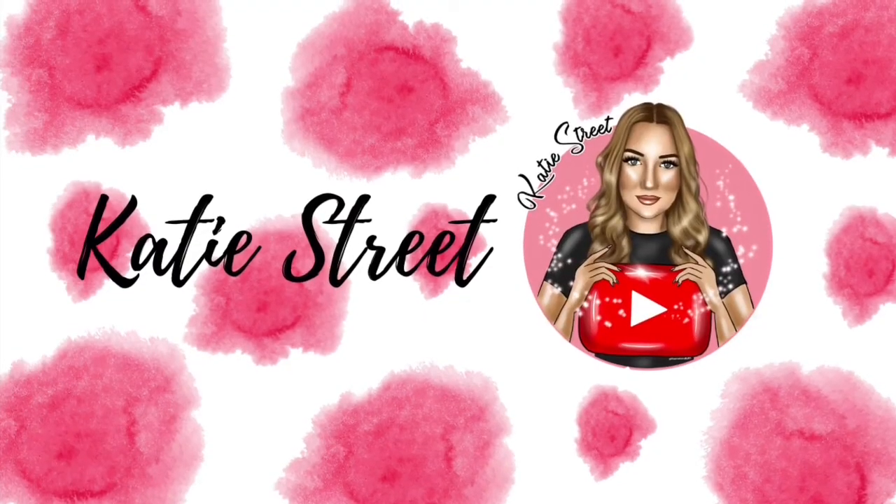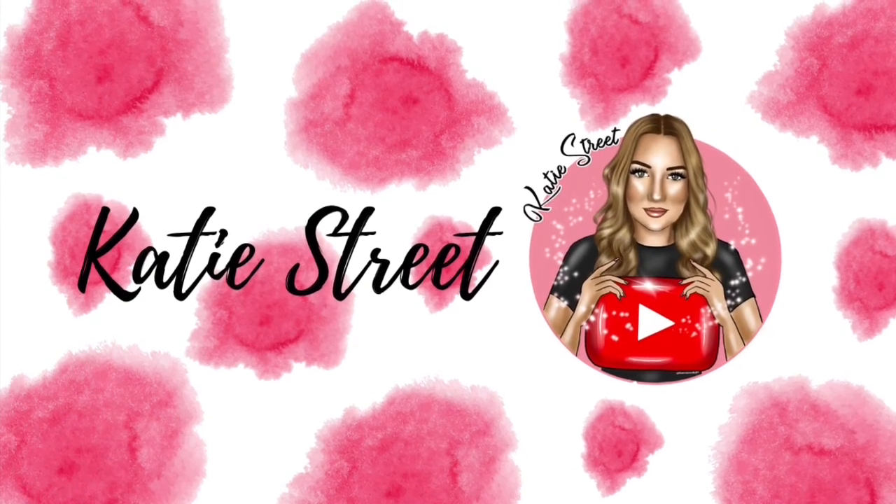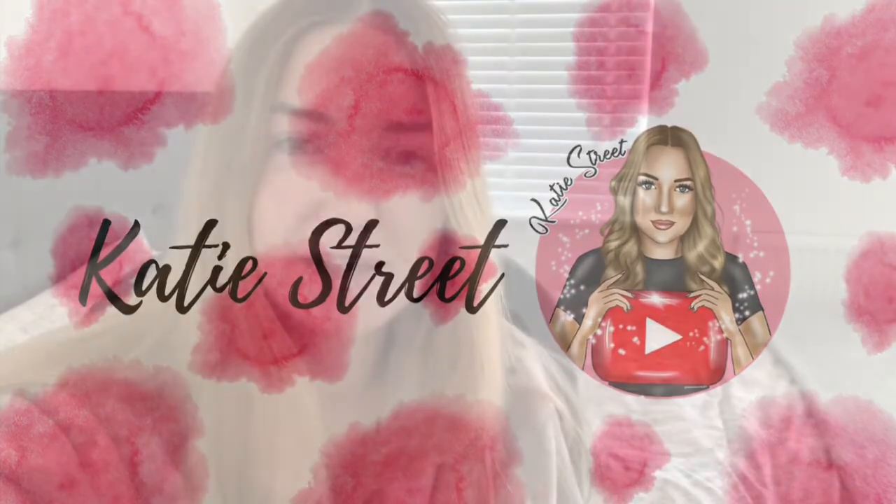Hey guys, welcome back to my YouTube channel. Today I'm gonna do a day in the life vlog. I haven't vlogged in ages and I really enjoy vlogging, so I thought I would do a little day in the life vlog. I've also got some new makeup bits from Charlotte Tilbury, which you would have seen on my Instagram. If you don't follow me, my handle is in the description below.